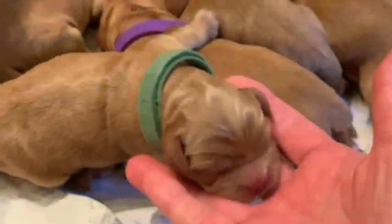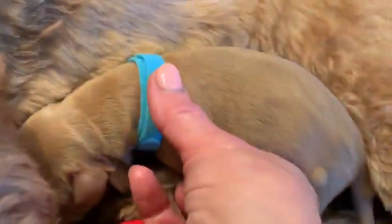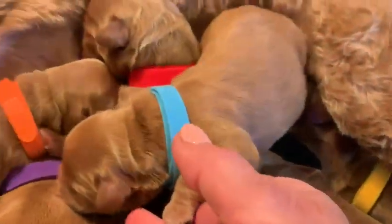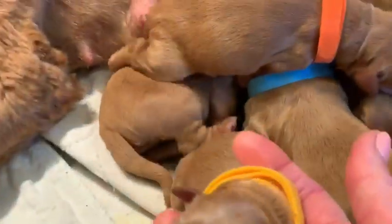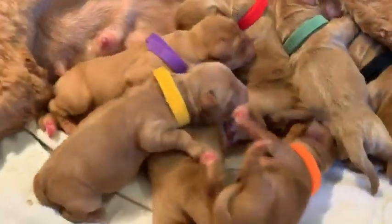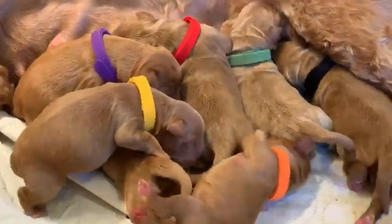The blue collared male weighed twelve point six ounces at birth. And the yellow collar down here is a female — she is hungry — she was twelve point zero ounces at birth. So they're all nice chunky puppies, gorgeous lot, beautiful pups. I'll be getting out pictures and this video, and I'll start calling hopefully sometime today. Thank you.